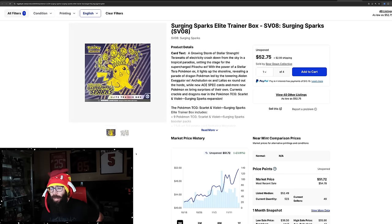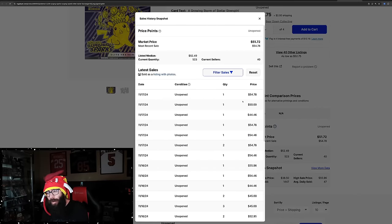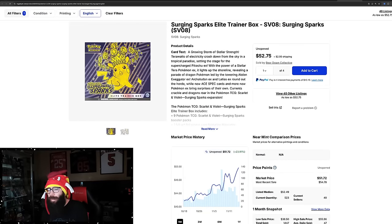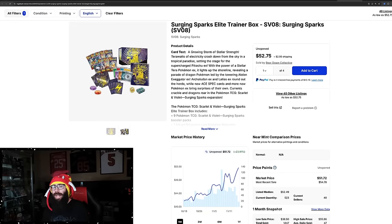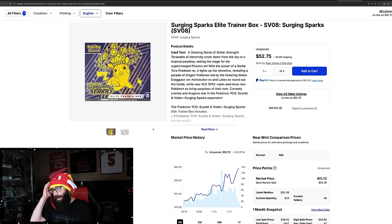This is the regular ETB. Normally for a booster box set, regular ETBs are usually dirt cheap for a while, but this one's continuing to climb — 23% growth in the past month alone. Last solds are $54, $44, $54. So this is a $54 ETB. It makes sense — you can't afford the booster box, you go to an ETB. When things just sell out so quickly, it makes sense, but it's wild to see.